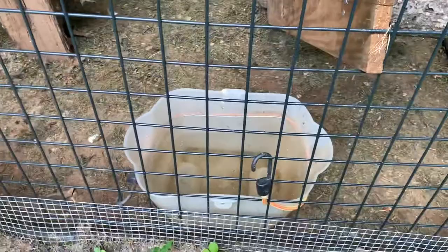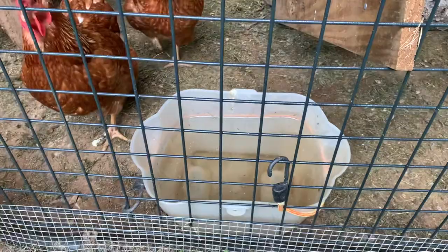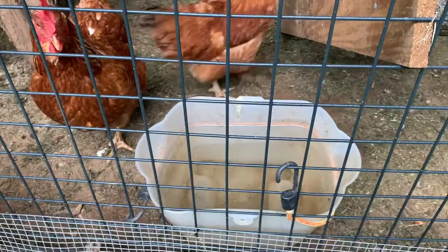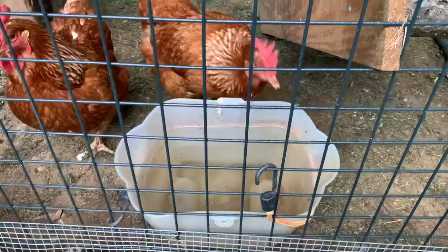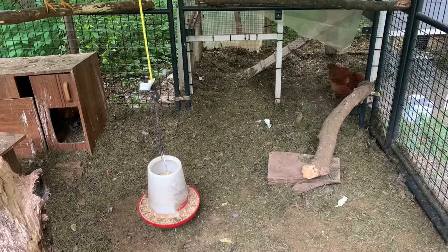So that's one feeder and one waterer. Then I have a bucket right here which you could fill with a watering pail from the outside of the chicken coop without actually having to go in there. This particular one can and will get dirty over time, so maybe every two or three days it's worth dumping the whole thing out right into the dirt and refilling it with fresh water. Then there's a hanging feeder in the middle of the coop, and to refill that one we would have to go inside the coop.